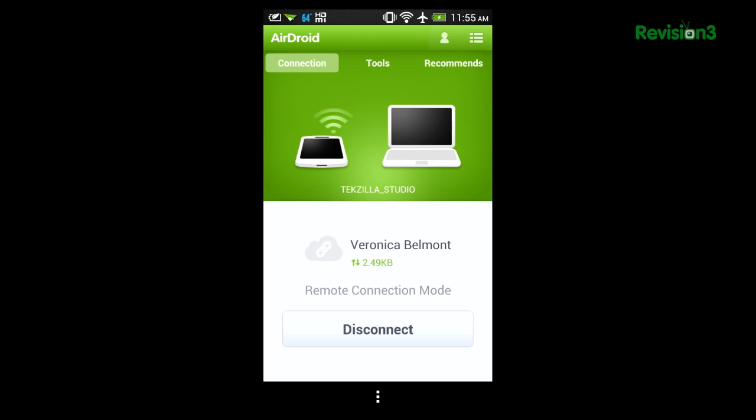To use it, you just create an account on the app and then you head over to web.airdroid.com and you actually scan the QR code on the screen. Now the most recent version allows you to use AirDroid even if your phone and computer are on separate wireless connections, which is great.